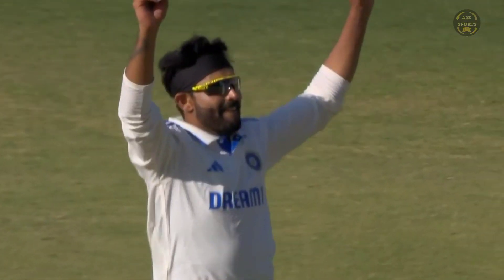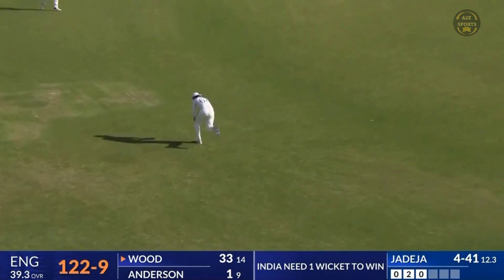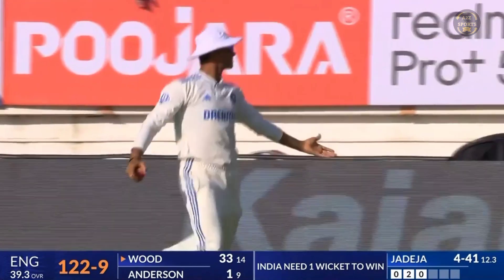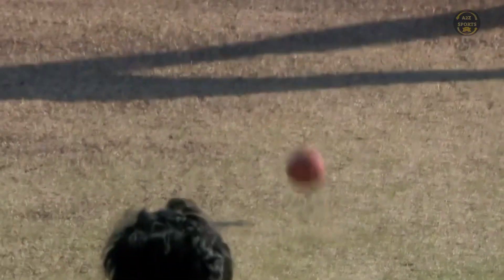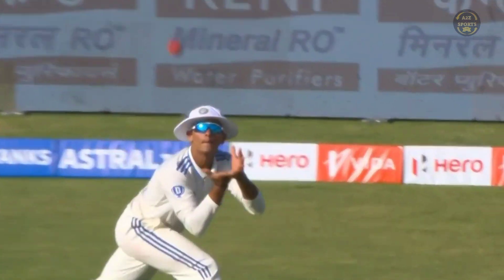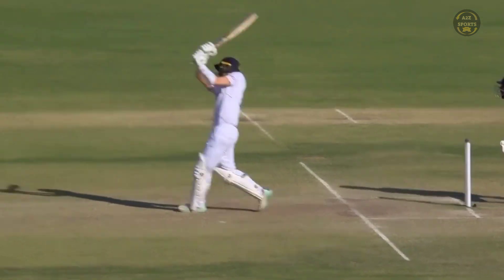He's gone flat and straight to the fielder — doesn't drop anything. Looking to go over long-on, battered it straight to the other centurion in this game. And not just a centurion — back to a double hundred, and how well he has batted.